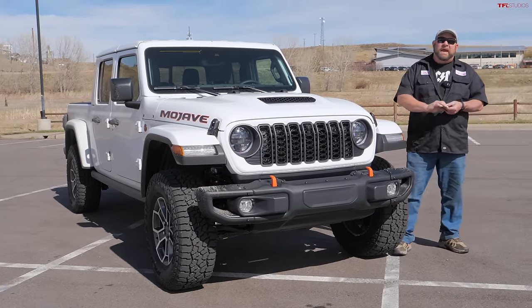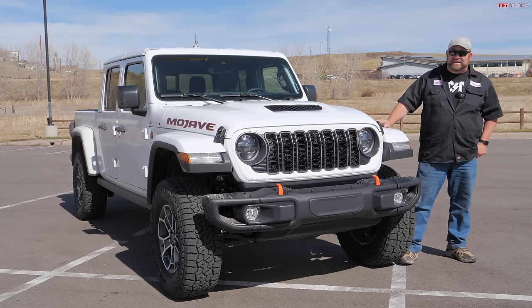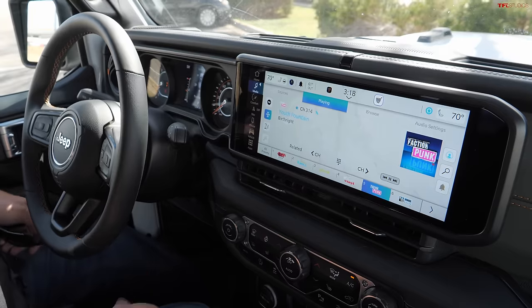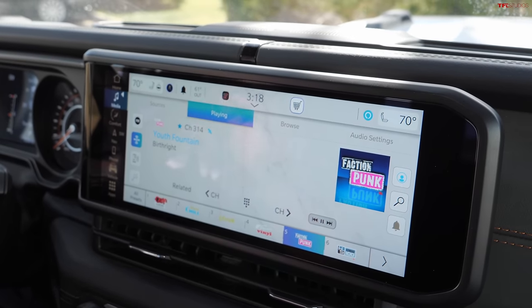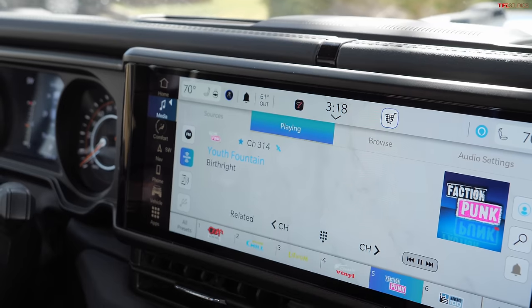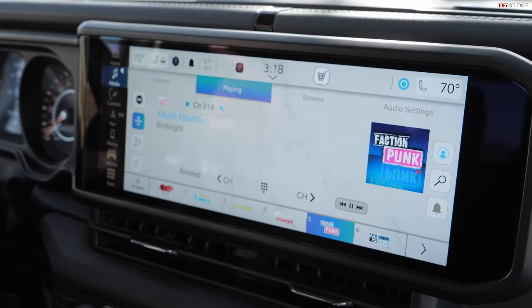Next is the Jeep Gladiator Mojave. They recently revamped the entire interior including an all-new infotainment system with a much larger screen and the latest Uconnect. Jeep decided to enter the battle of screen sizes and now provides a 12.3-inch screen set up horizontally. The location is good — there are a couple of unusual things about it, but let's start with the positives: this is the newest Uconnect system and we've had a lot of good luck with Uconnect.